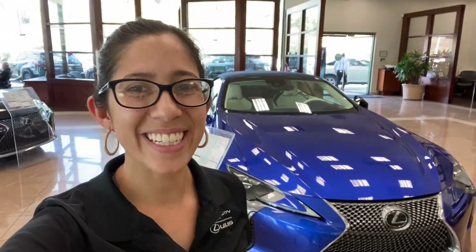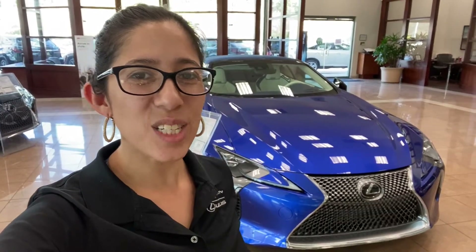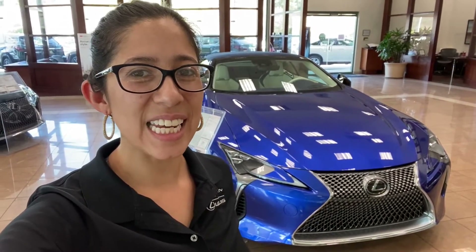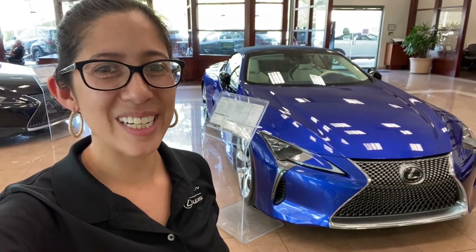Katrina here from South County Lexus. I have a very exciting vehicle behind me, so I want to do a walk around so everyone can see it. This is the Inspiration Series of the LC — and that's not a normal LC, it is a convertible LC 500. So we're gonna walk around the car and see what y'all think.